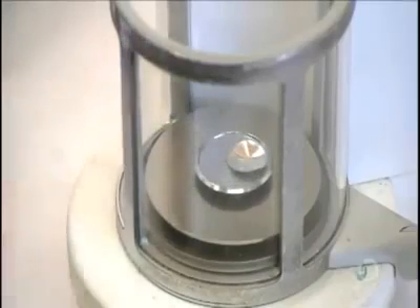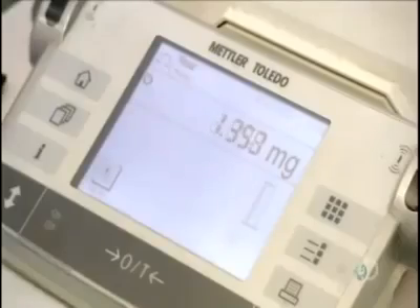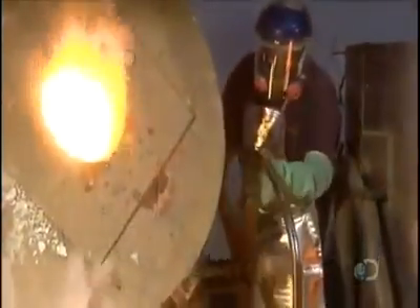Technicians weigh the silver and compare it to the weight of the original sample to calculate the grade. The key to running a profitable mine is to ensure that the grade is consistently within certain parameters.